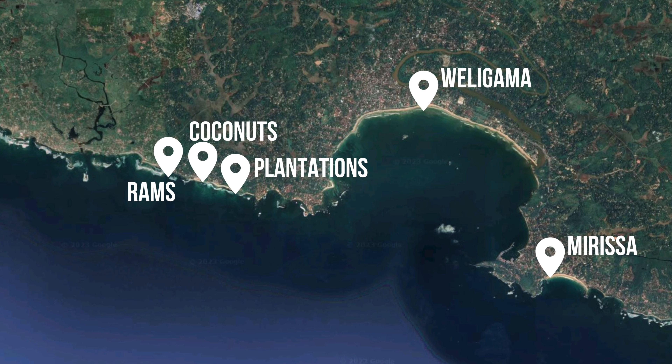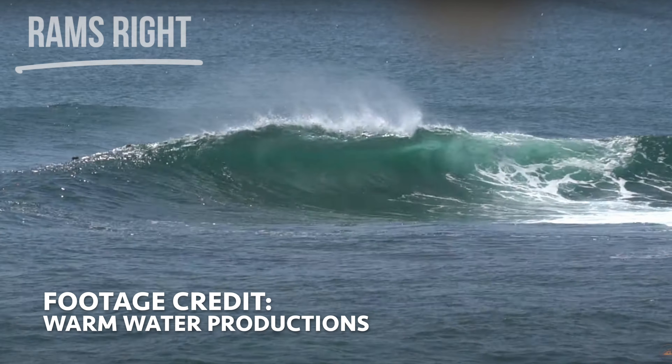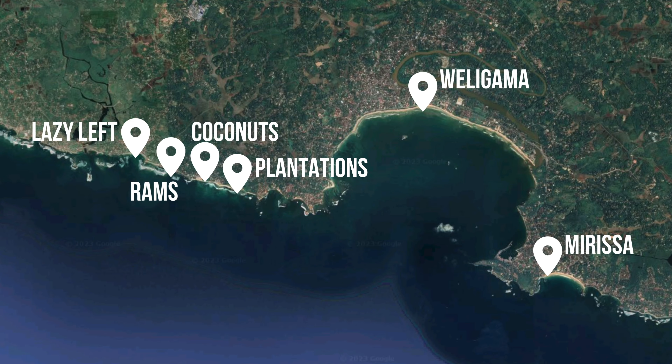Just across the channel from Coconuts and Plantations you've got probably the best wave in the area, called Bram's Right. Bram's Right is a really fun little right-hand barrel — it's a little bit slabby, but as far as a slab goes it's not really that heavy. And then just across the channel from there you've got another wave called Lazy Left, which as the name suggests is a really fat, mellow left-hand point — really good for intermediates. In that whole little stretch, within just a few hundred meters, you've got all those waves right along that stretch of road, which is really sick.